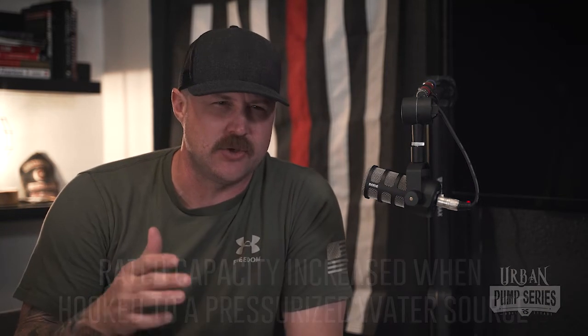Here in the city of Dallas, you can hook up to a yellow top and find 60, 70, 80, or 100 pounds of pressure on your intake gauge. So that rated capacity of 1500 GPM is actually going to increase — sometimes up to 2000, 2200, or 2400 GPM.